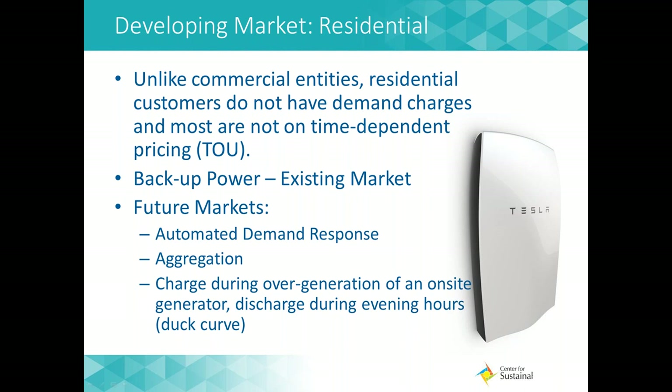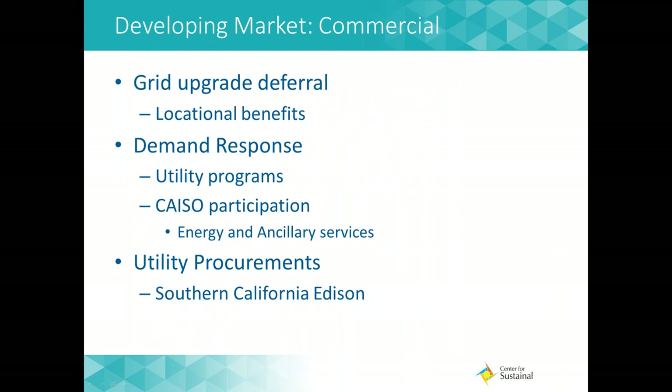Energy storage is growing rapidly in popularity with residential customers. Many homeowners are looking for the security that a backup battery can provide in the event of a power outage, and others are looking forward to emerging markets where they can participate in demand response programs and load shifting on time-of-use rates. The commercial market currently offers more diverse benefits. Integrating storage can help extend the life of current grid infrastructure by providing specific locational benefits. Demand response programs allow customers to use their energy storage to discharge at times the grid needs it most, while earning money back for the customer.